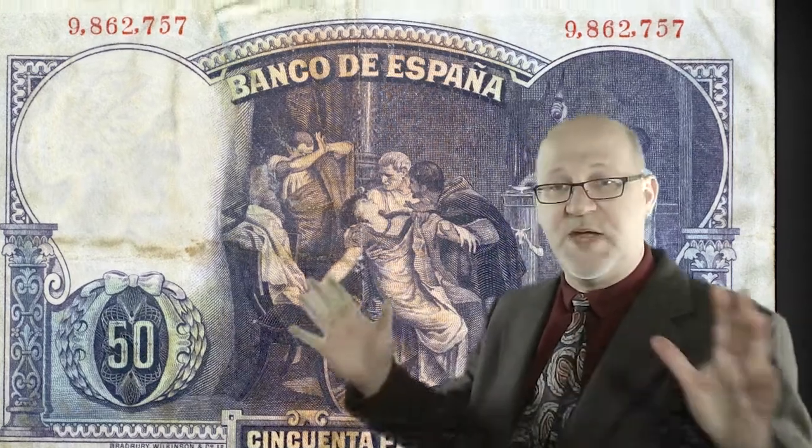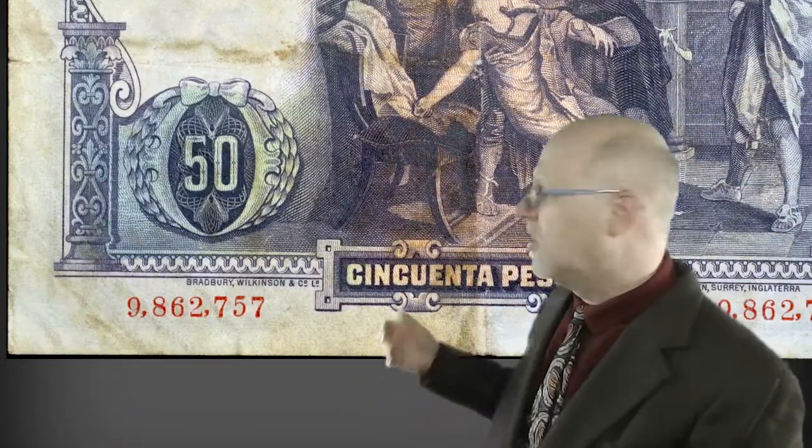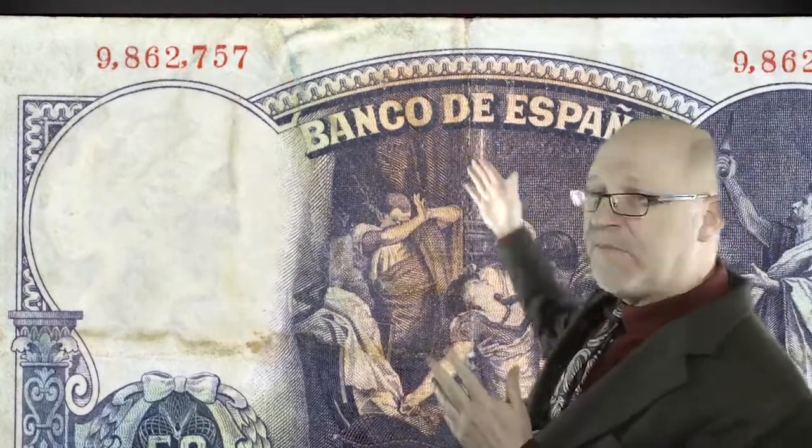There's not a great deal of text on the reverse — simply a repeat of Bank of Spain, the assigned value, and the serial number, as well as the mark of the engravers. Colors are almost solely limited to purple here, and the design is much more classical than the multicolor and geometric kaleidoscope of the front. We see, again, a rather architectural frame — this one including columns that seem to support an arched frame. And there's a wreath and bow surrounding the number 50.